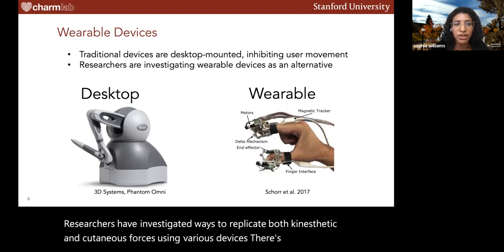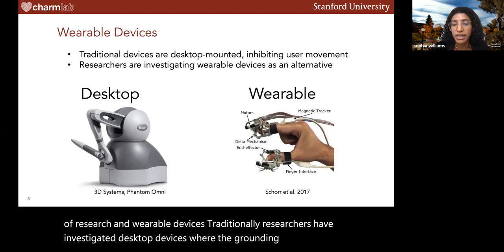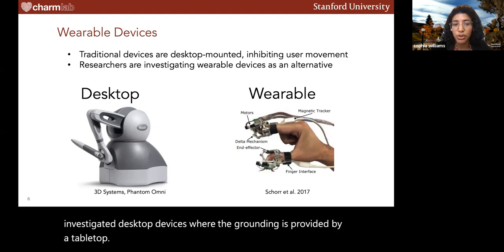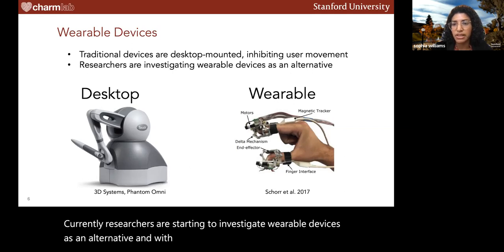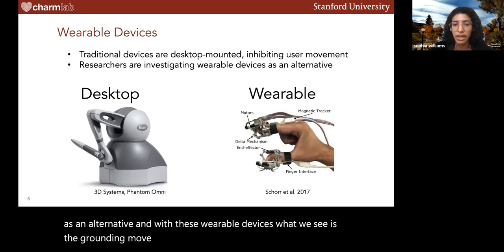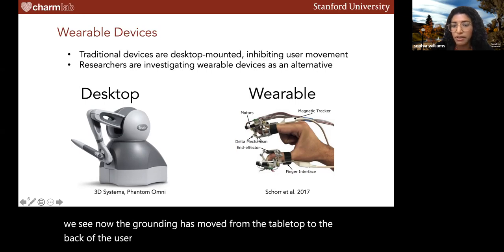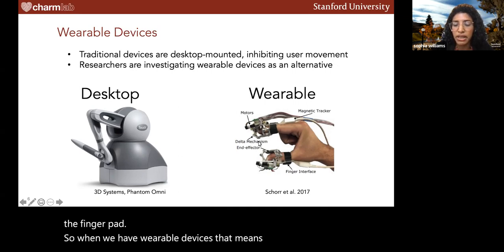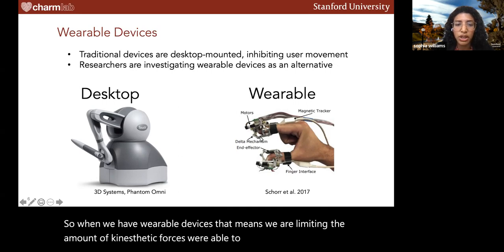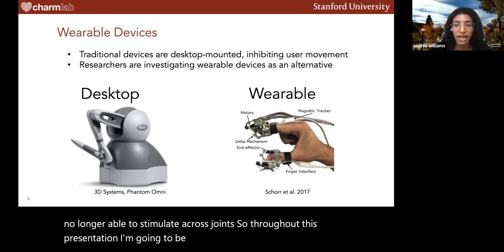There's also an advent of research in wearable devices. Traditionally, researchers have investigated desktop devices where the grounding is provided by a tabletop. However, these inhibit user movement. Currently, researchers are starting to investigate wearable devices as an alternative. With wearable devices, the grounding moves closer to the area being stimulated. For example, the grounding moves from the tabletop to the back of the user's finger where they're receiving stimulation on the finger pad.